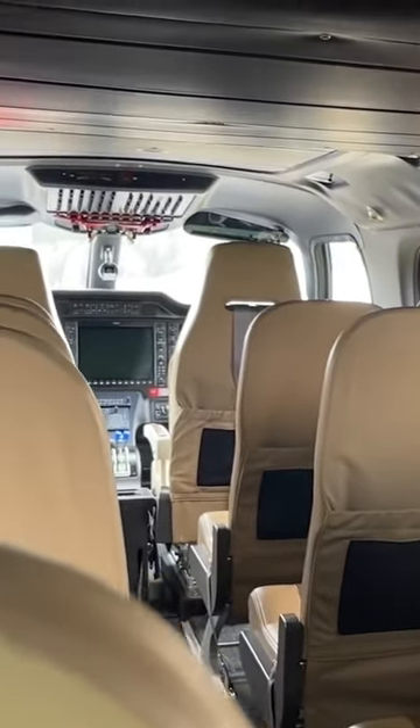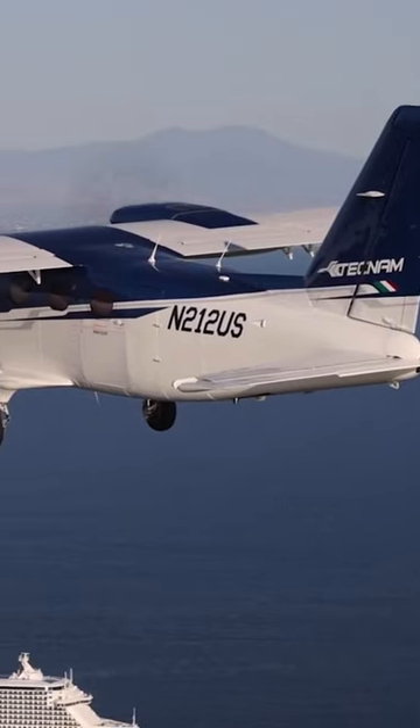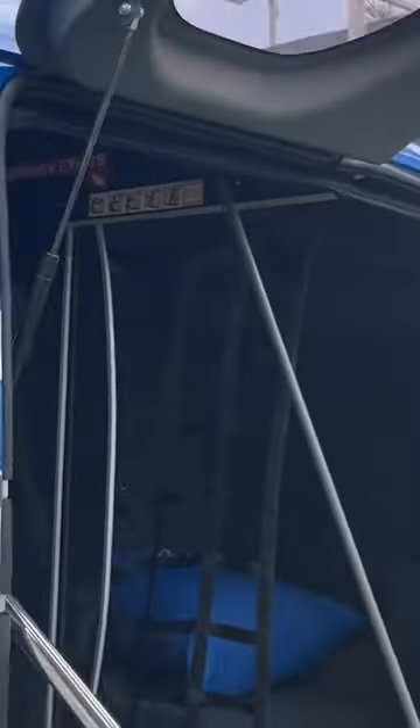If you look in here, this was actually built for commercial flights. You have a range of a thousand miles in the Traveler and you're cruising around 200 miles per hour. The useful load in this airplane is 3,130 pounds.